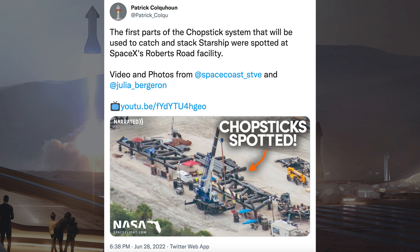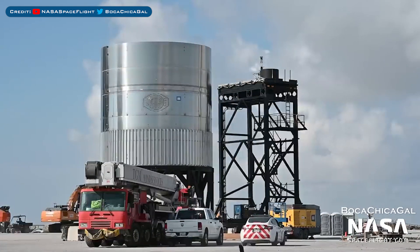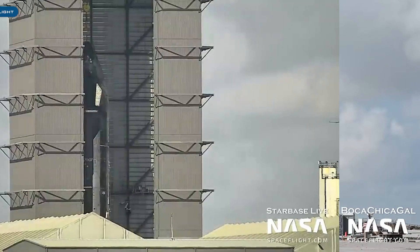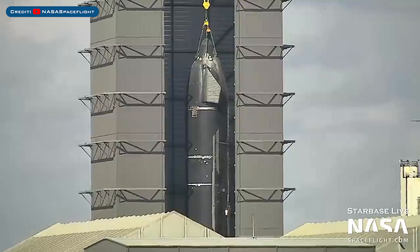It appears they are progressing really fast and there are also pieces for the Starship quick disconnect arm. Here's a view of the EDOME test tank waiting at the launch site. The Ship 24 prototype was seen lifted in the high bay, presumably for Raptor installation.